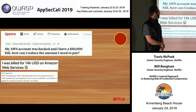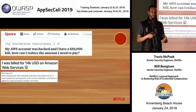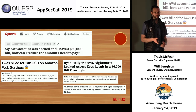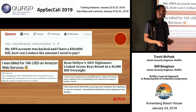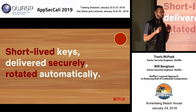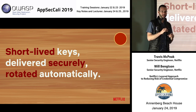Or this developer: 'I was billed $14,000 USD on AWS' — a file containing AWS credentials hadn't been ignored in Git, so when they pushed their local repository, credentials went online and attackers ran up damages. Or Ryan Hellyer's AWS nightmare: leaked access keys resulted in a $6,000 bill overnight. Those 'horrid little AWS keys' sitting in the repository — we don't want them. Instead: short-lived keys delivered automatically and rotated, by giving every application a role provided with short-lived credentials by the EC2 metadata service.